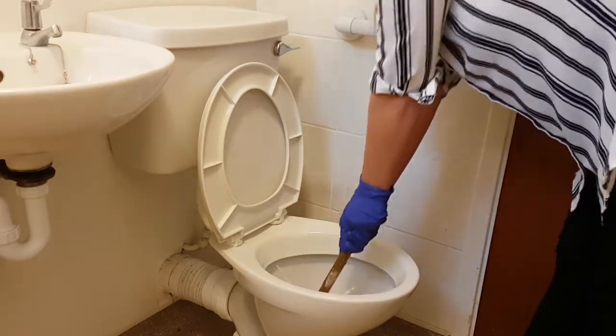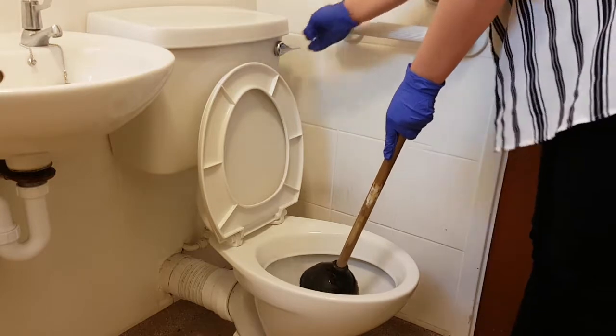Once you hear this, flush the toilet. If the water goes down, the blockage has been cleared.